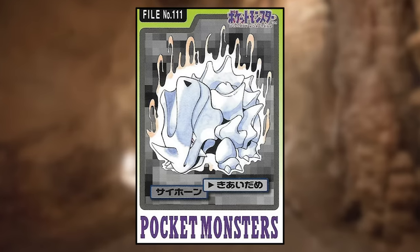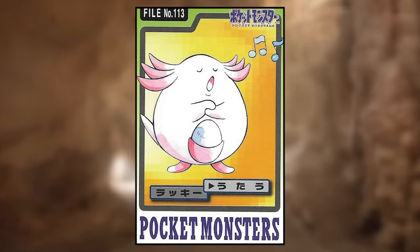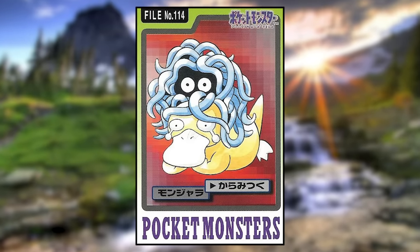Rhyhorn is using Focus Energy and Rhydon is using Takedown — both look normal. Chansey is using Sing and again looks normal. Tangela is using Constrict on a crying Psyduck. Psyduck, Ditto, and Diglett just get really beat up in this set. Kangaskhan is using Dizzy Punch, which apparently looks a lot like Sky Uppercut.